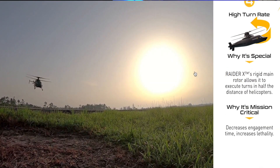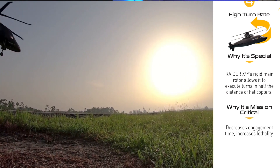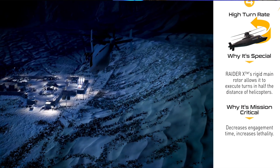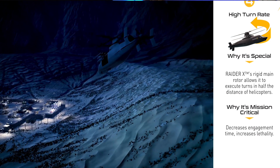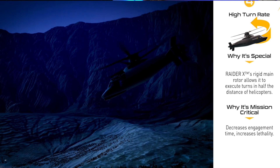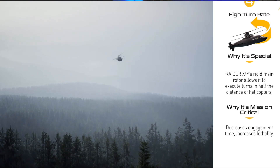Number four is a high turn rate. The Raider X's rigid main rotor allows it to execute turns in half the distance of other helicopters. Why it's mission critical? It decreases engagement time and increases lethality. I'm not exactly sure what they mean, and the video shows a pretty tight turn — most helicopters can turn in a tight radius too — but especially for military application, being able to keep that nose pointed at a target with a really tight turn radius is obviously practical.